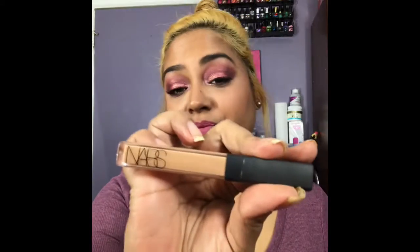I usually wear NARS in the color Biscuit, so I have that underneath my eyes today in today's look. I wear the color Tanned Sand in the Tarte Shape Tape. It's replacing my NARS — though I like to use both and mix them sometimes — but the Tarte Shape Tape is my current favorite and I've been using it for the past two months.